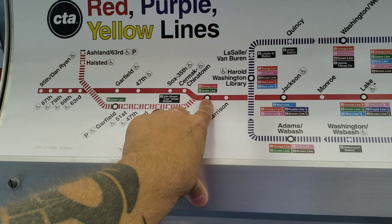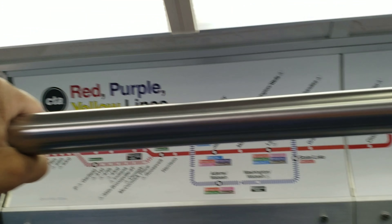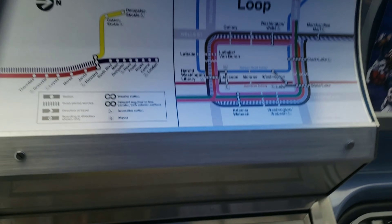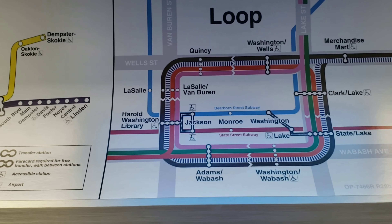Depois aqui a verde e a laranja; aqui só a verde. Essa viagem de Howard até o Loop vai levar aproximadamente 50 minutos. E até a 95, mais 50 — quase duas horas.